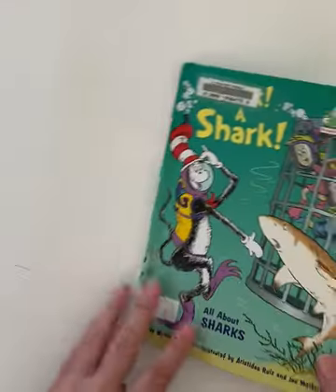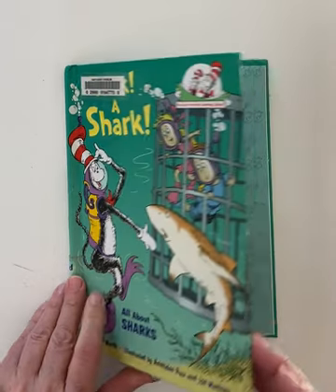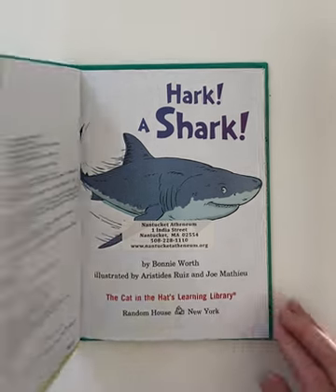This has been a wonderful book about learning about sharks. Hark. A shark. Happy reading.